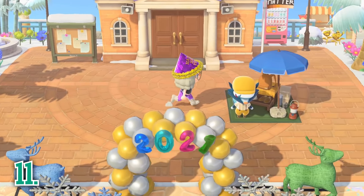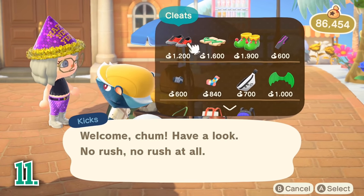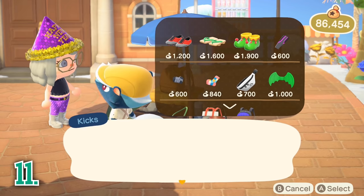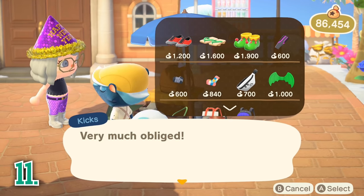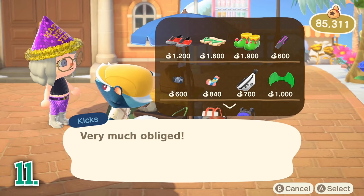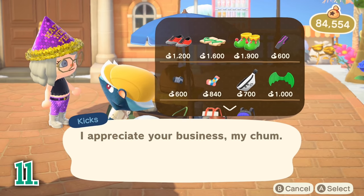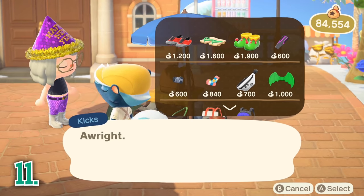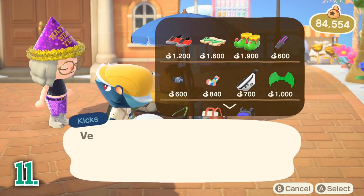Another task you can do every day is check your plaza to see if any special characters are visiting. Kicks, LaBelle, Leif, and KK Slider are some of the special characters that visit your island and set up shop in the main plaza. It is easy to overlook doing this if you don't walk by your plaza often. So if you are trying to buy some cool shoes from Kicks, want to catch a KK concert, or want to buy some pumpkins from Leif, be sure to check your plaza daily.